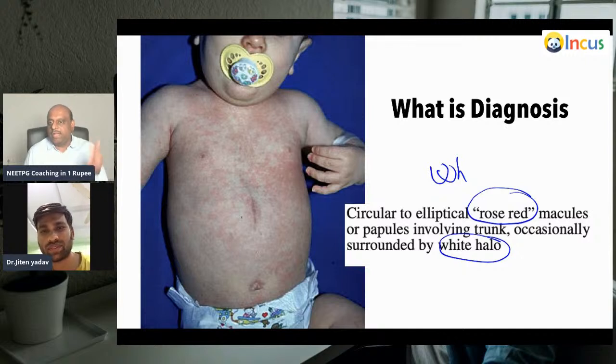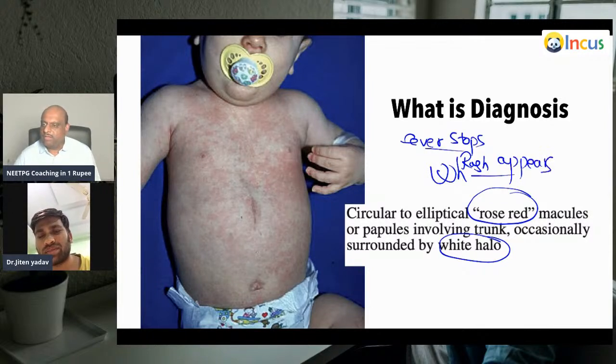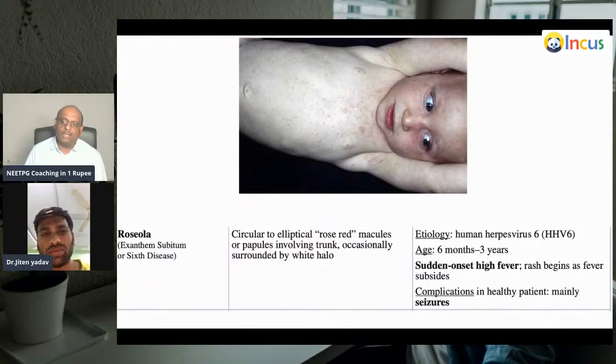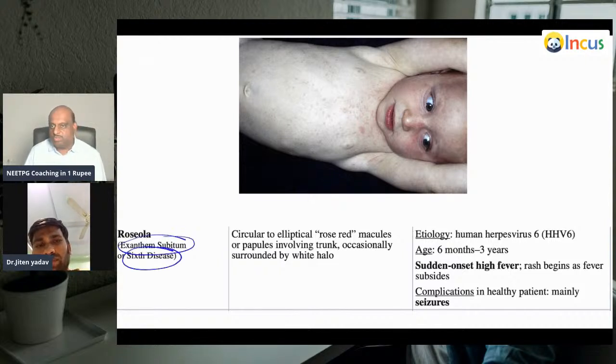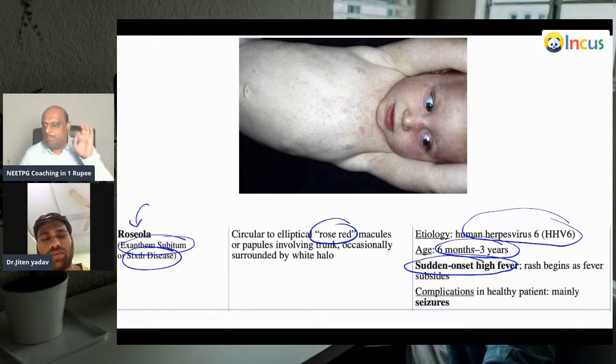Erythema subitum is the diagnosis — also known as sixth disease. After the fever resolves, the rash appears — that's important in exam history. It is surrounded by a white halo. Fever stops, rash appears — that is the most important thing to remember. Roseola — human herpesvirus 6 — six months to three years, sudden onset of high fever. The main complication of roseola is seizures.